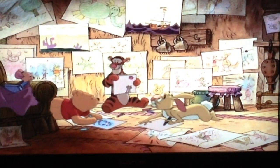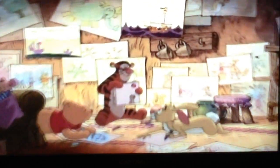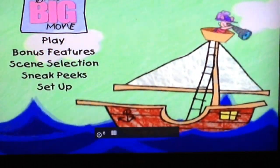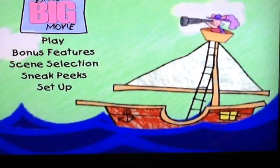Daniel, I really like this movie. You want to listen to Kanga? Let's not disturb them. You should take a moment to explain how to find your way around. You can use the arrow keys on your remote control to go to any of the choices.